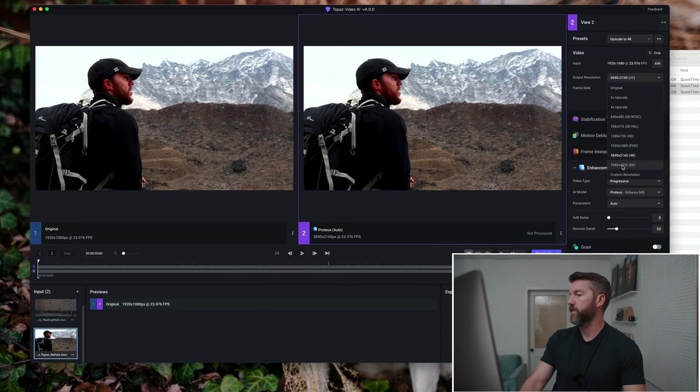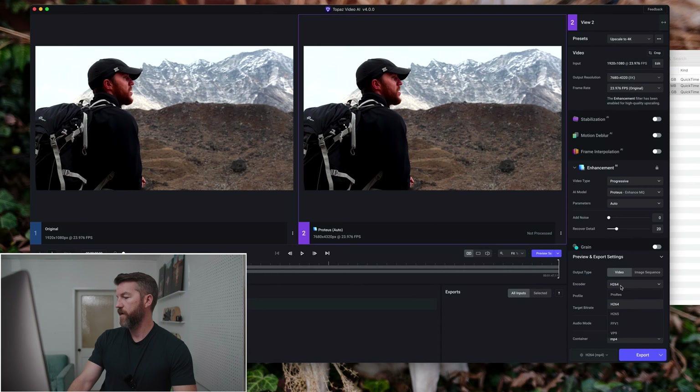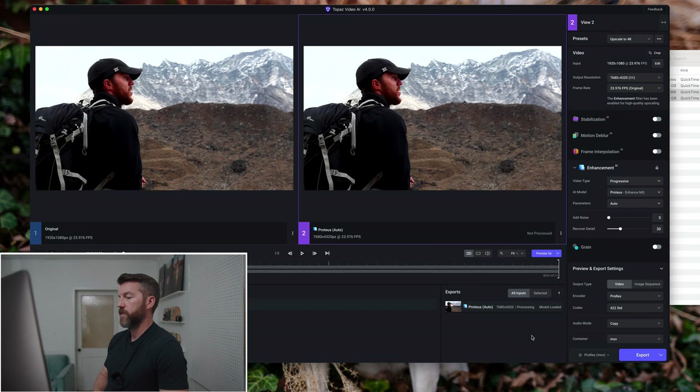I'm going to go big and do 8K — you might as well go all out. Since I have a ProRes file, I'll keep it as ProRes standard. So we're going to get an 8K ProRes file. And while we're at it, let's add some recovery detail up to 30 to see if that helps a little more. This whole clip is about a minute and 47 seconds long, so it might take Topaz a few moments to work. We'll go ahead and take a little break.